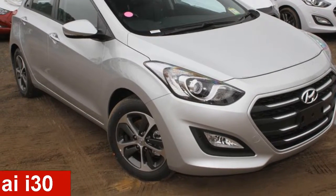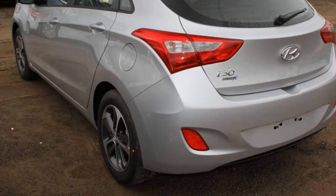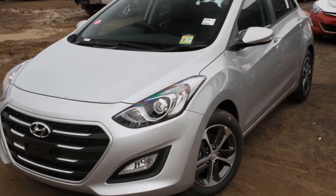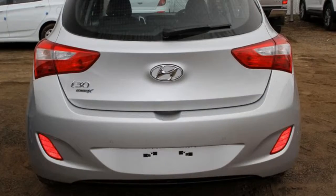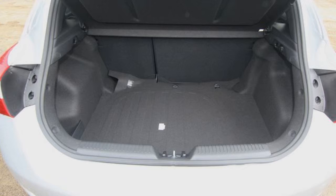Looking for a 2016 Hyundai i30? This i30 has an efficient 1.8 litre engine and a smooth shifting automatic transmission. The attractive silver exterior is complemented by its stylish interior.